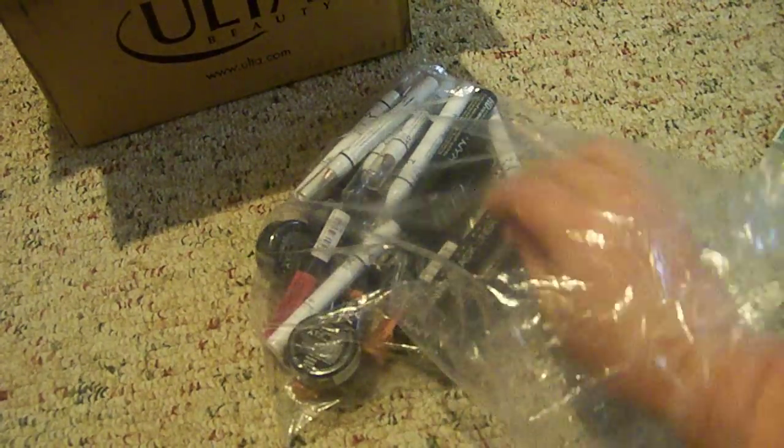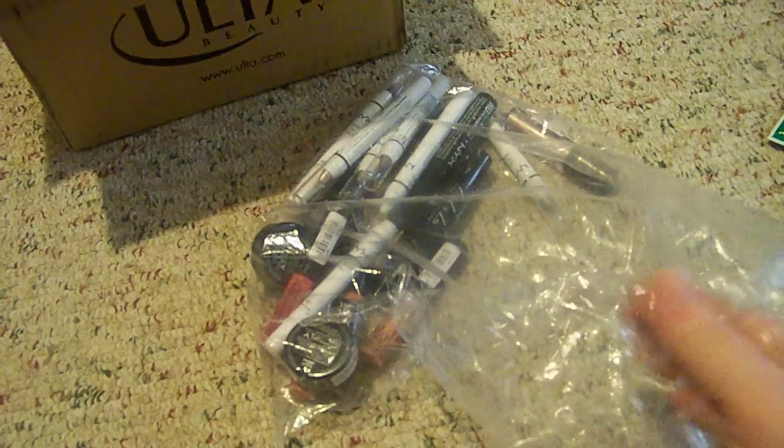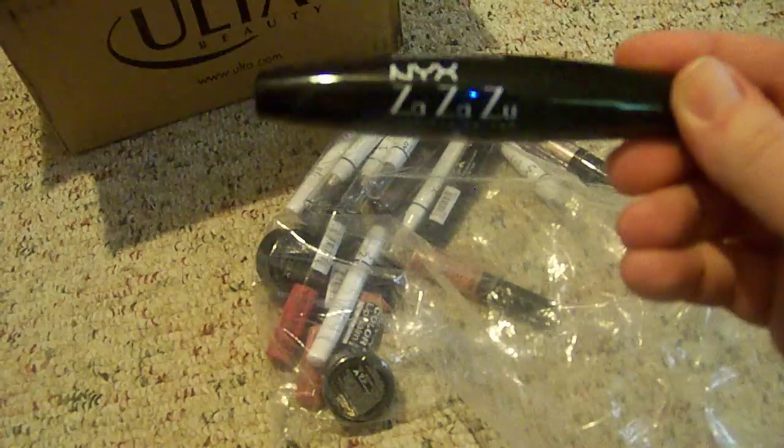So then on to the goodies that I bought. The first thing I got was this NYX Skinny Black Liner, just an eyeliner in black. And then I got the NYX Zaza Zoo Luscious Volume Mascara in black.